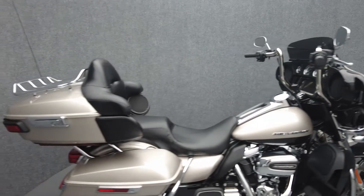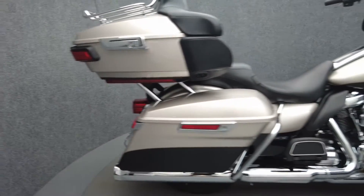It comes equipped with ABS, cruise control, a multifunction four-speaker audio system, navigation, and an intercom.